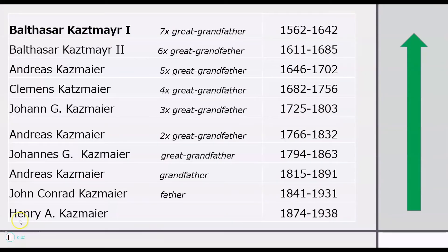We start with his family tree — we have to do his genealogy to figure it out. So we start with Henry, and then we can identify his father. His father was John Conrad Kazmaier. His grandfather was Andreas Kazmaier, who was born in 1815.